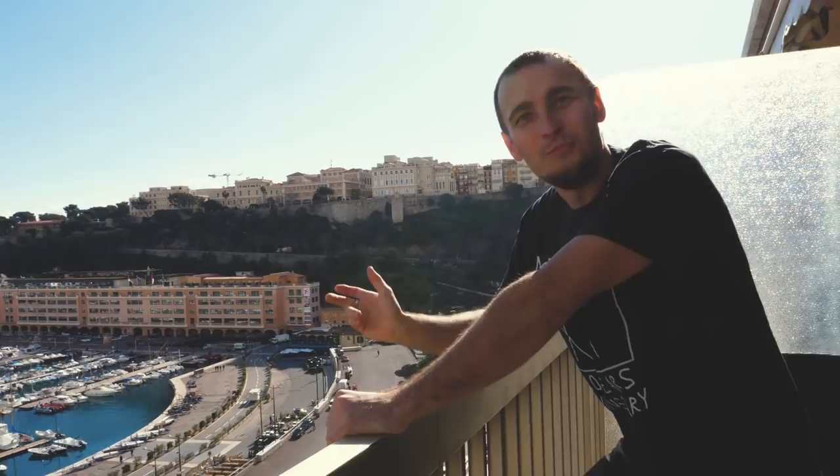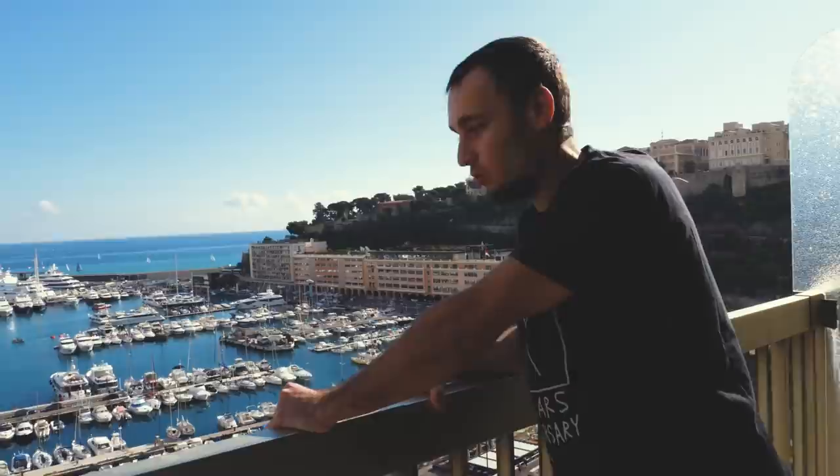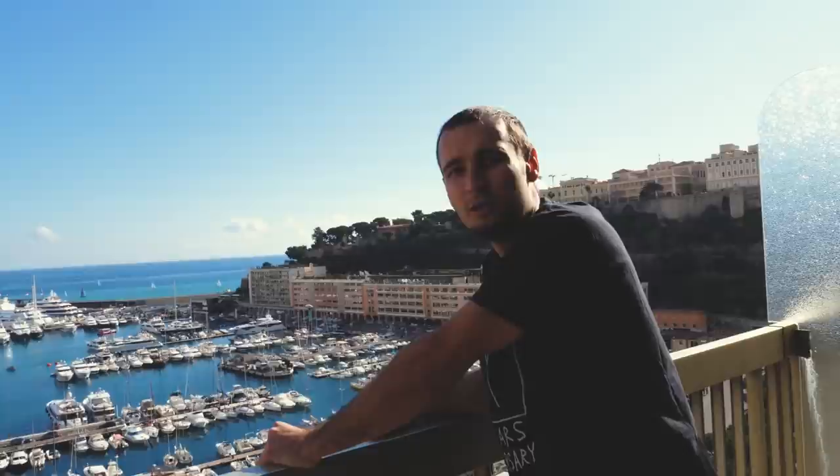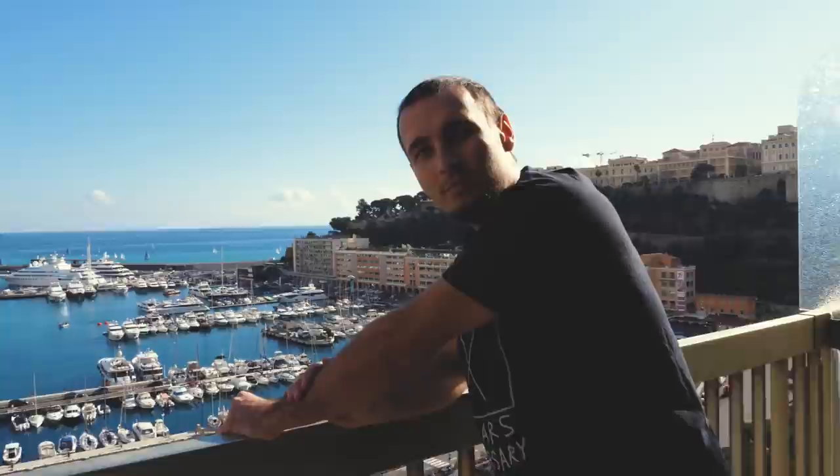Good morning! What beautiful weather it is right here — amazing. I had a couple of requests to show what bikes I have. I don't have many bikes over here in Monaco, but I do have some. It's a great beautiful day to explore, so let's go down to the garage, check what bikes I have, grab one of them, and go up the hill to see the beautiful views of Monaco.